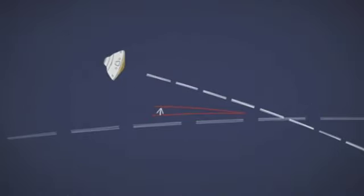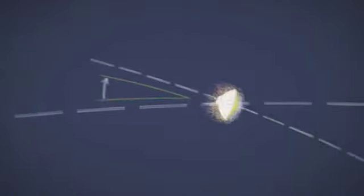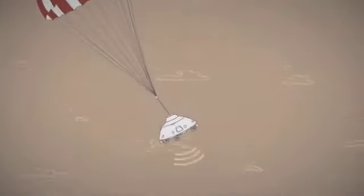Curiosity must hit the atmosphere at just the right angle, endure extreme heat from friction as it descends through the atmosphere, open its parachute at just the right time, use radar to know exactly how high it is, free itself from the parachute, and perfectly fire eight rocket engines to slow the final descent.